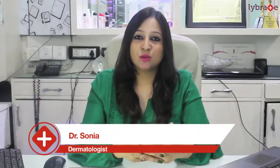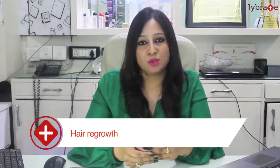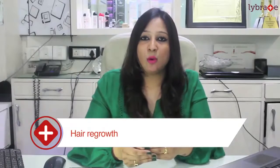Hi everyone, this is Looks Forever and Dr. Sonia here with you today. I'm telling you about cell activation therapy — basically, selectivation therapy is especially for your hair regrowth and skin as well. Today I am telling you all about the hair, because selectivation therapy is basically used for your hair regrowth and hair activation. This will help you out with the improvement of your blood circulation for your hair.